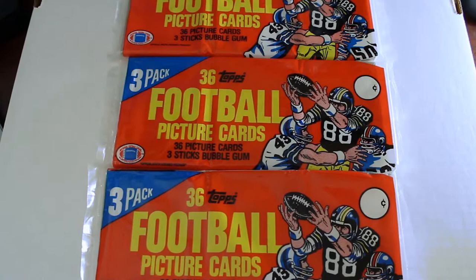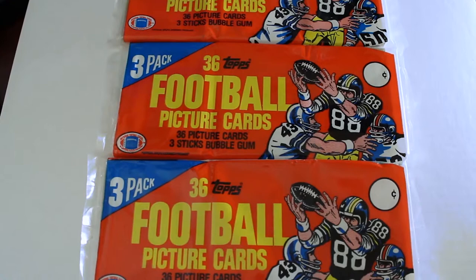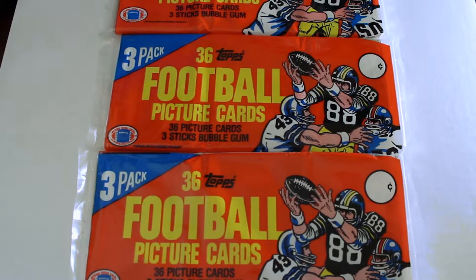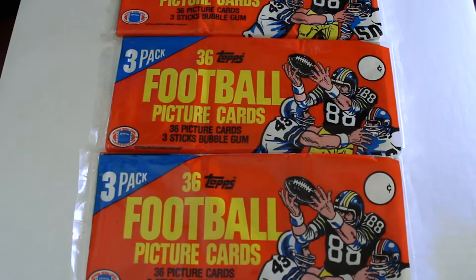Hello again everybody, this is David Blocks News and Exclusive Collectibles, back for another pack break. Today we're opening some super vintage 1982 Topps football grocery rack packs. These were originally produced to sell in grocery stores, and these packs have a potential of getting some really good cards, including highlights of the set: Lawrence Taylor and Ronnie Lott rookie cards, plus a chance at Montana's second year card and a lot of other hall famers. We're going to crack these open and hopefully get some good cards — hope you enjoy.